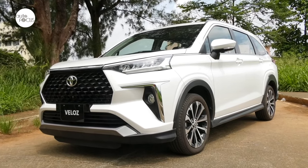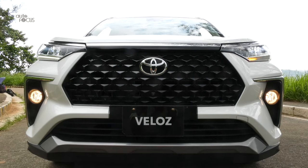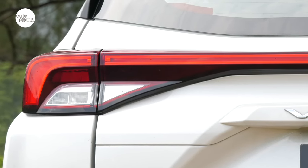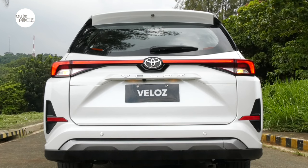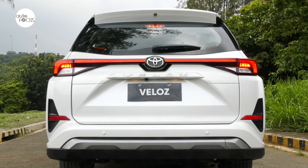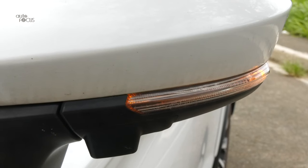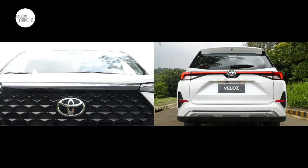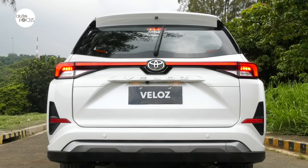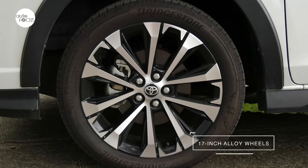Toyota outfitted the Veloz 1.5V CVT with sleek split-type LED headlights, LED clearance headlamps with daytime running lights, LED rear combination lights, LED sequential turn signal lights, LED high-mount stop lamp, fog lamps front and rear, and side-view mirrors that auto-adjust and retract with puddle lamps. Other exterior features include intermittent front and rear wipers, rear window defogger, back door garnish, fin-type antenna, and 17-inch alloy wheels.